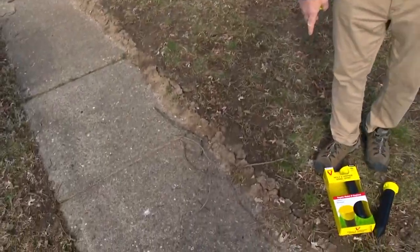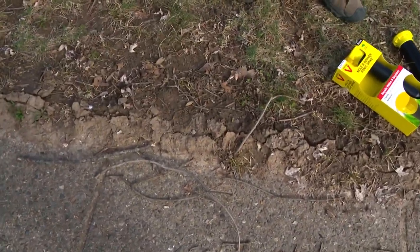Here we are in early March and I was surprised inspecting the outside to see how the ground looks. Moles are already active, and that's because of the mild winter.